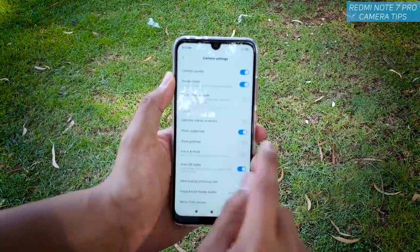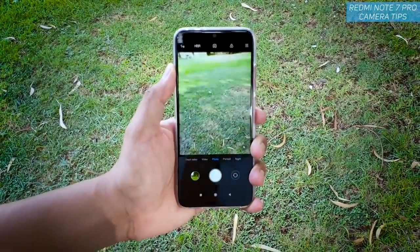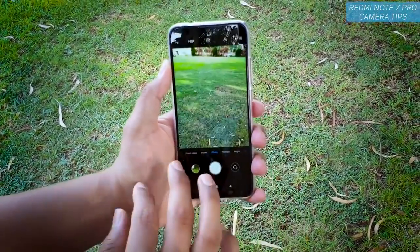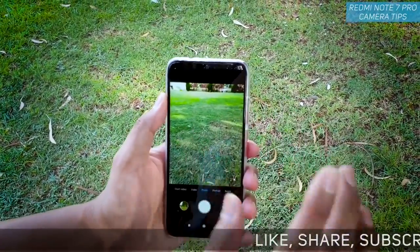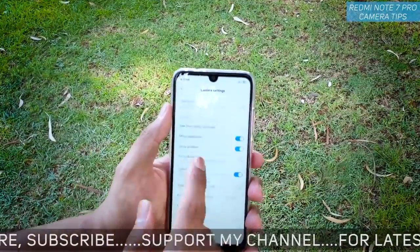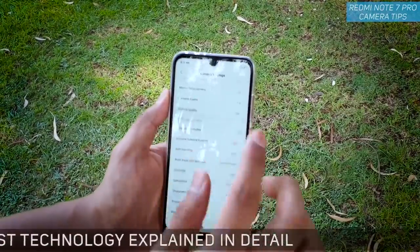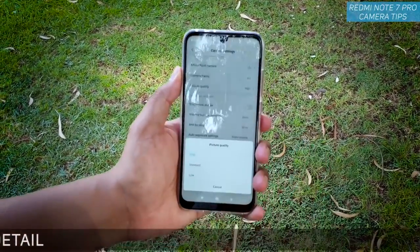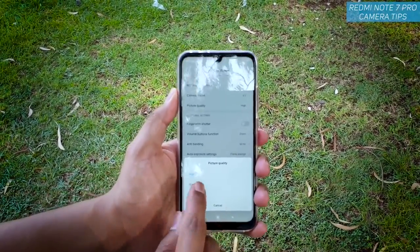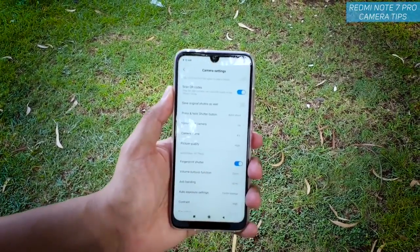Moving on, there is also the show grid lines setting. Enabling grid lines helps you frame your picture properly — you can see how your image is going to look. I always suggest keeping grid lines on at all times. There is also picture quality — always keep it to high. If you are sharing on Facebook or it is consuming too much space, you can change it to standard or low.